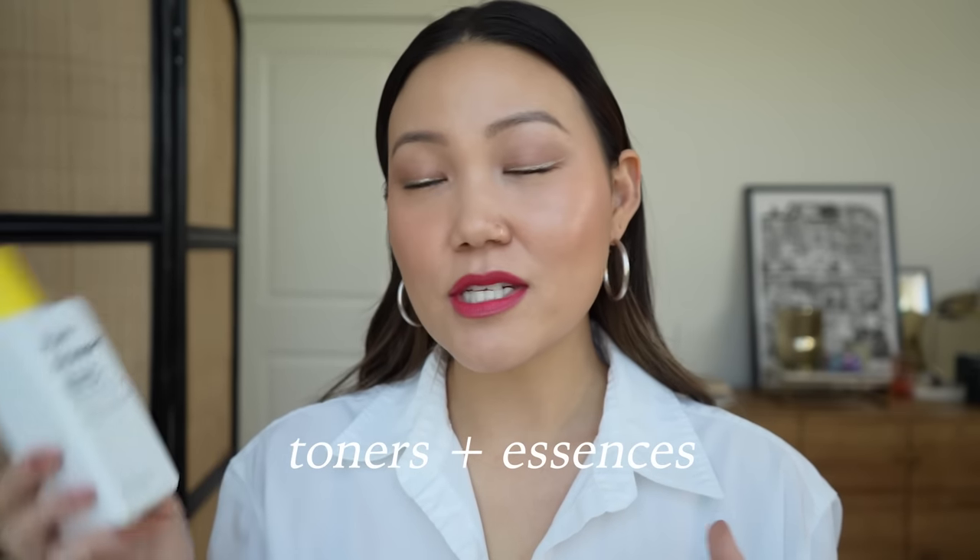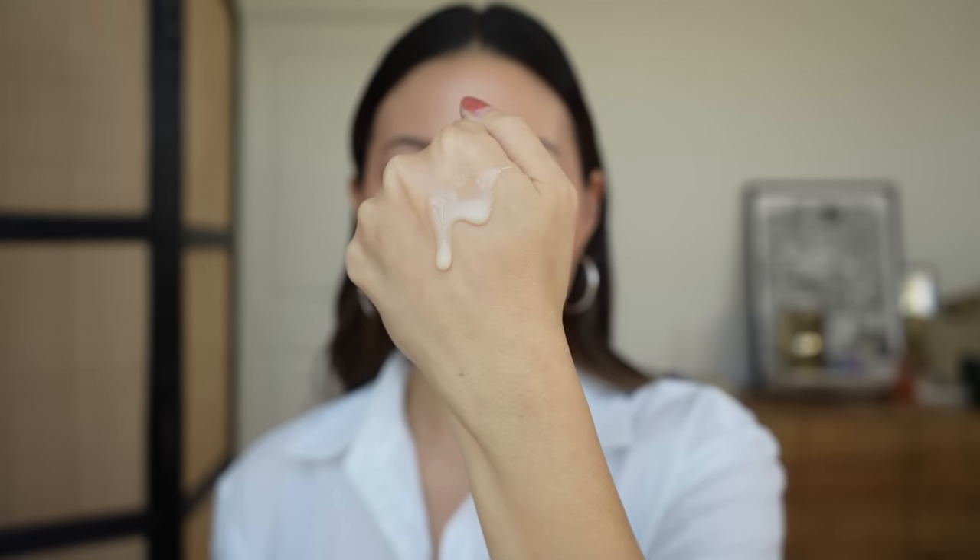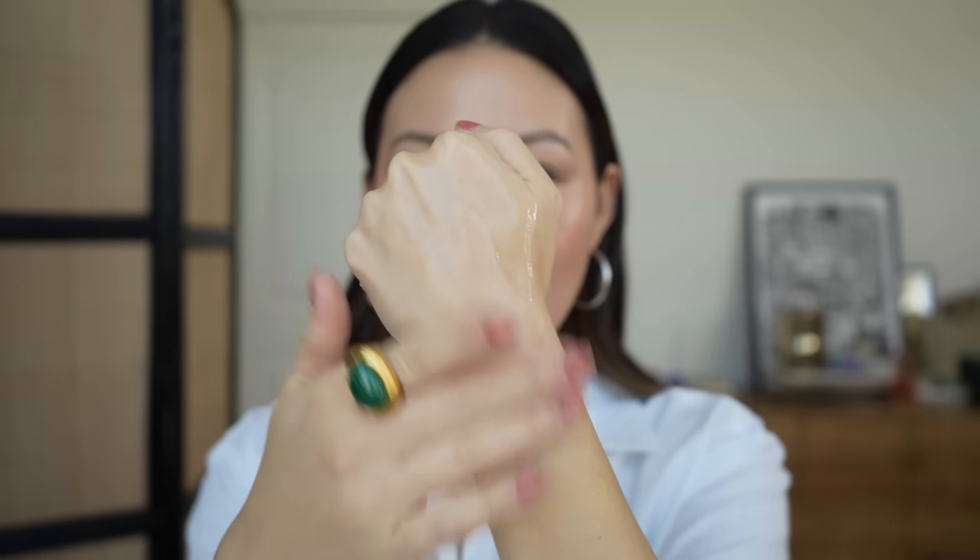Getting into toners, I have the Dr. Jart Ceramidin Plus Skin Barrier Toner. This is something I love and Sean loves — he's gone through several bottles of it. Dr. Jart redid their Ceramidin line this year, adding about double the ceramides. It's on the richer side of toners with a milky quality. It spreads and glides over the skin nicely, has a light fresh clean scent, and really plumps up the skin. If you're looking for glowy, glassy skin, this is such a nice layer to have under your moisturizer.